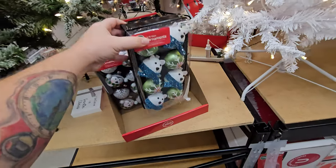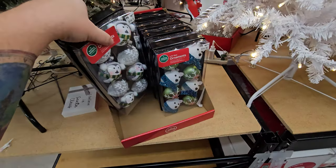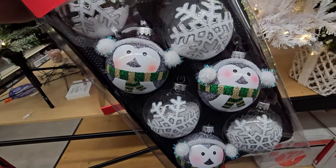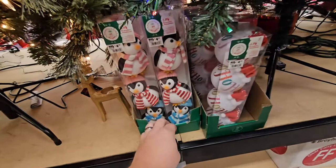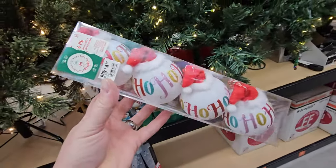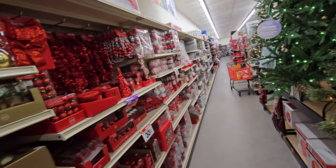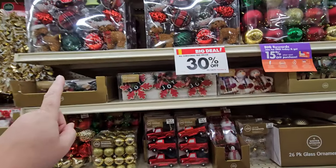Look at these little fellows — ornaments that look like polar bears. That's hilarious. And are these supposed to be like bird fellows? Man, you could go broke on ornaments every year. These look like penguins. These are 'ho ho ho' ornaments with little Santa hats on them. This whole wall is all ornaments.